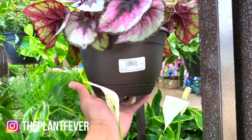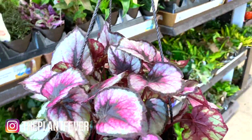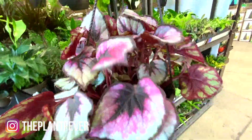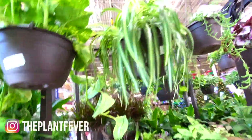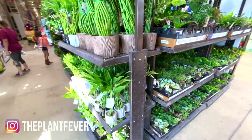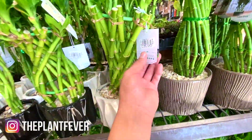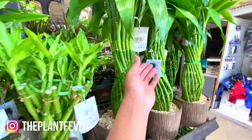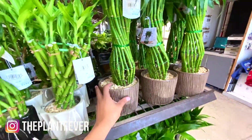A really big begonia for $15.98 — really fun and beautiful. Spider plant. That's basically what they have on this side. And over here there's some lucky bamboos — $18.98, $25.98. They're really big.